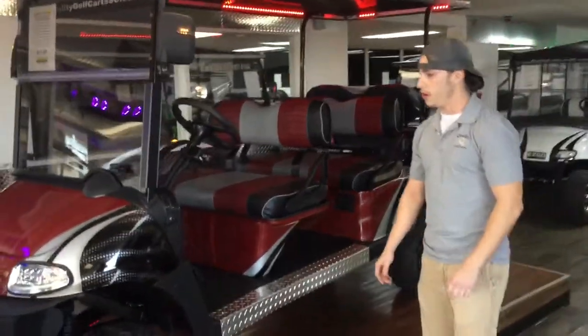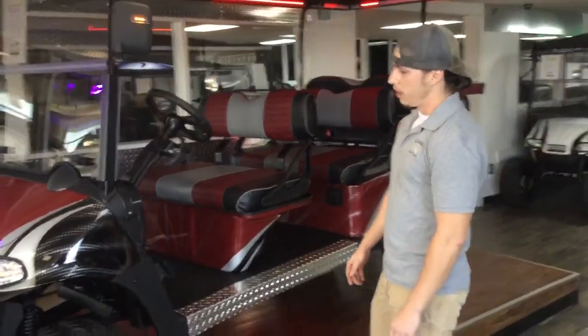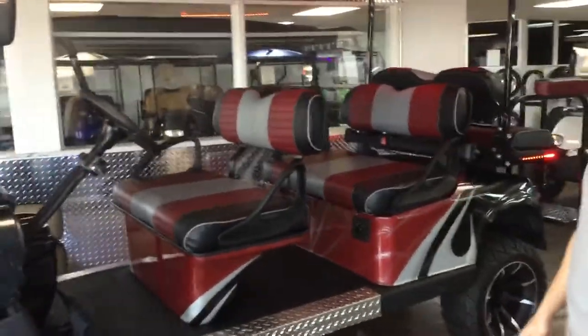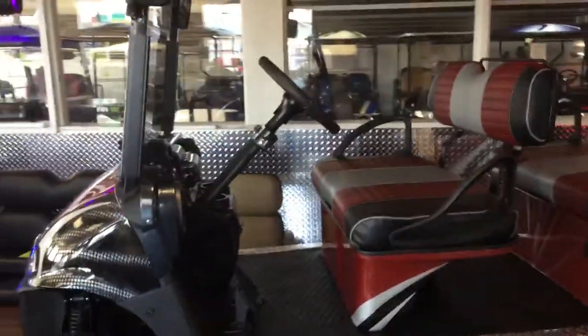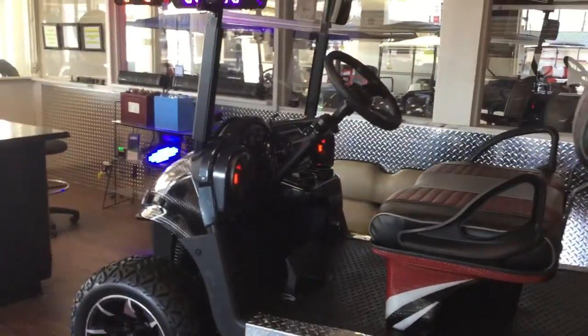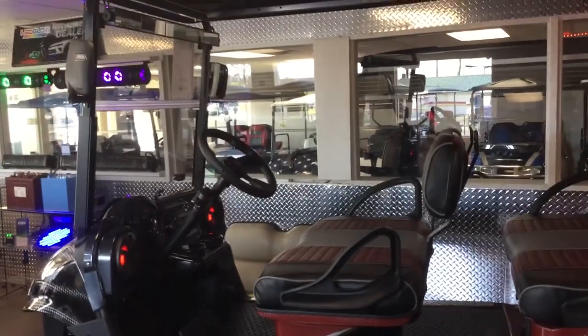This is an EasyGo RX-V AC-Drive model golf cart, and this model is equipped with custom paint and color-matching pleated seats, AM/FM Bluetooth marine-grade stereo with four lighted corresponding speakers, turn signal package and lighted side mirrors.